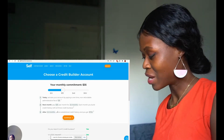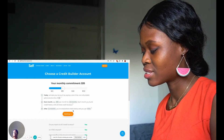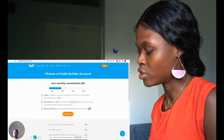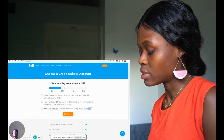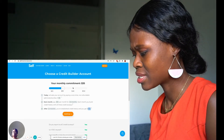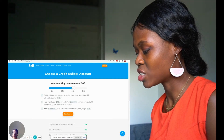It says: after 24 months you've established credit history and you get $724. What does that mean — would that be your money? Does it mean you get that as your limit, or is this like a savings? I thought: oh you can change it.